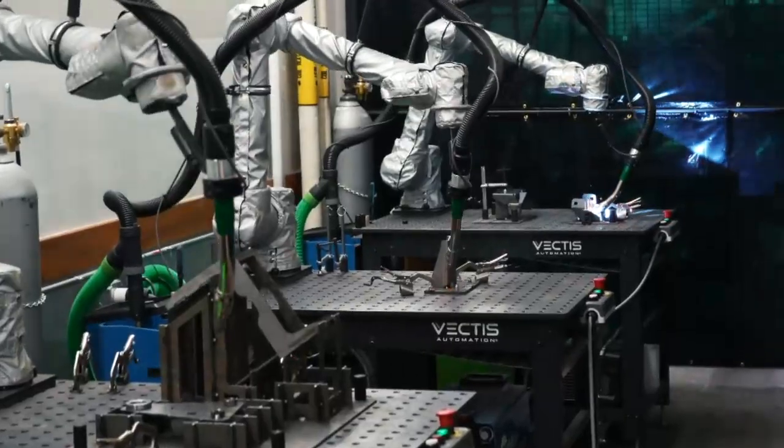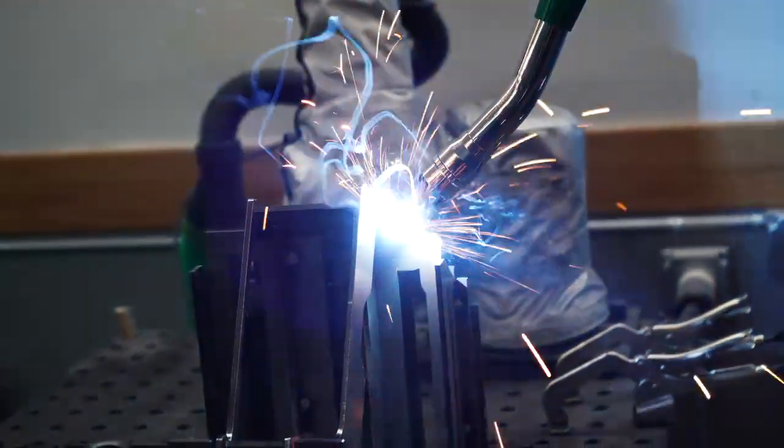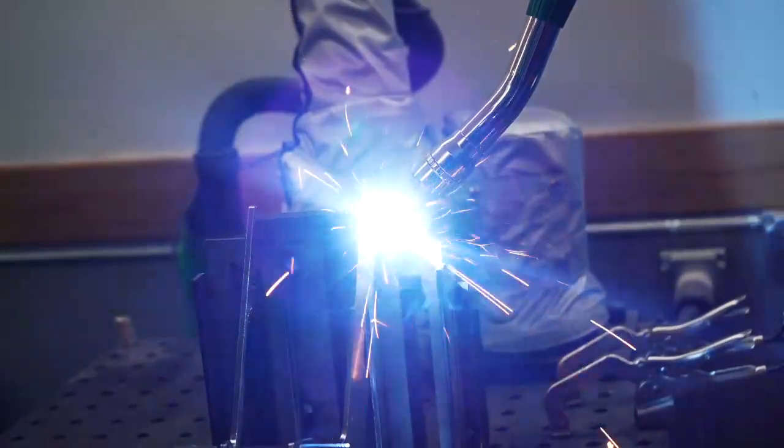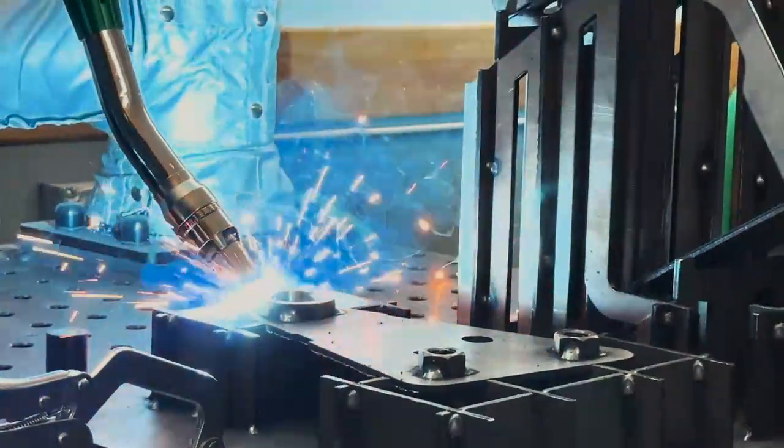I really like the TransLoss equipment because the fume extraction unit is on wheels, which plays really well to the strength of the Cobots that are oftentimes also on wheels depending on our deployment method. We can move the system around and the fume extraction equipment can come along with it as a company's material flow and production needs change.